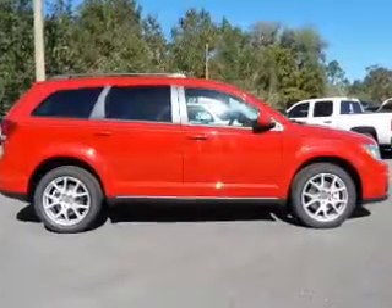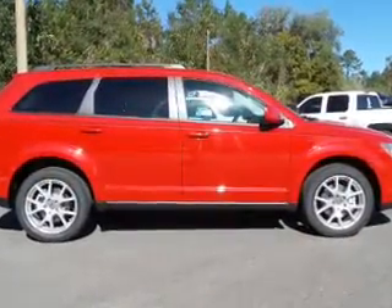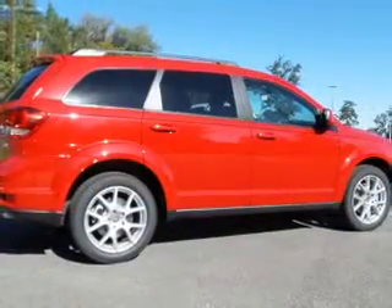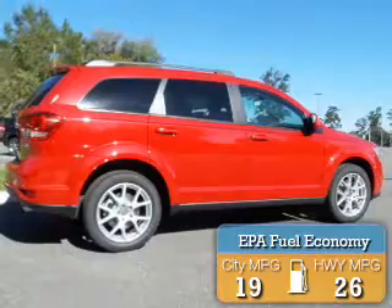It's powered by front wheel drive, a 3.6 liter 6-cylinder engine, and a 6-speed automatic transmission. Great fuel efficiency saves you money by requiring fewer trips to the gas station.